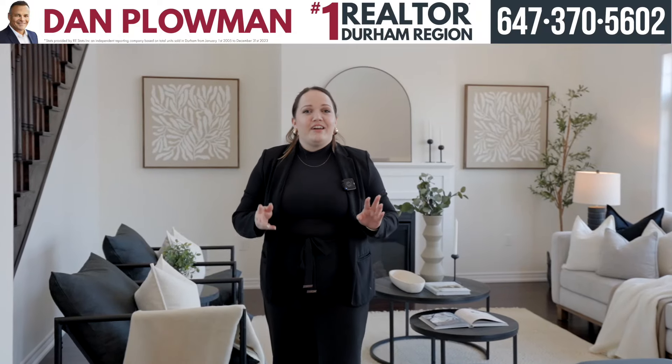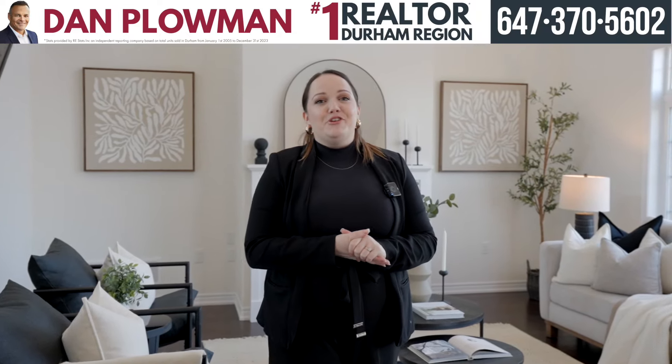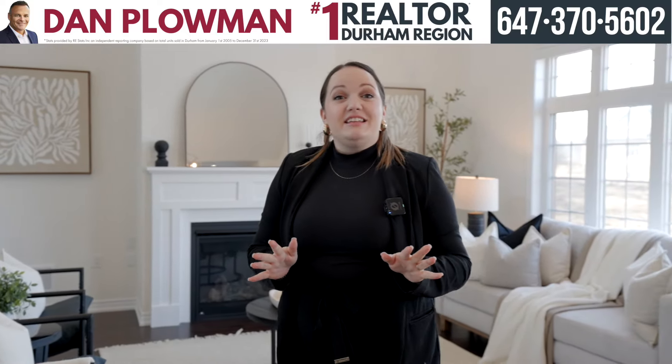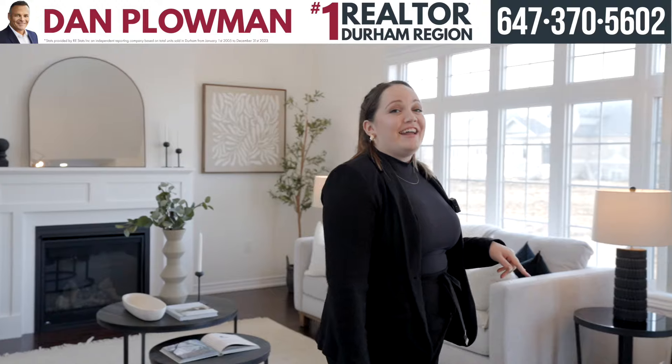We're in the living room right now, which has an awesome gas fireplace — a great space to hang out with you and your family. The best part is that it's open to the dining room and the kitchen. Let's check that out.